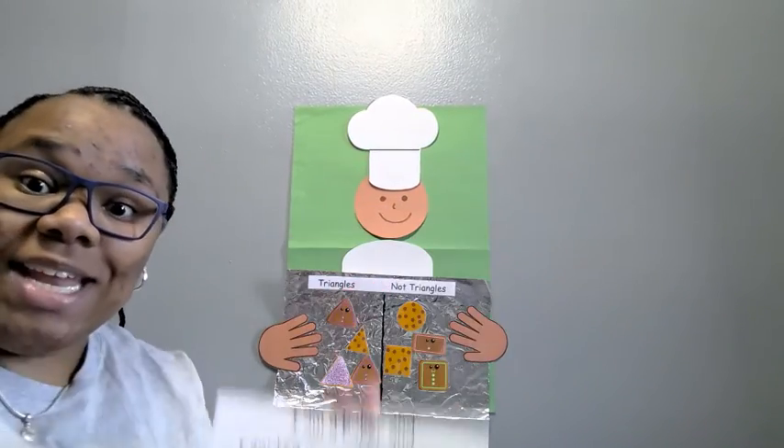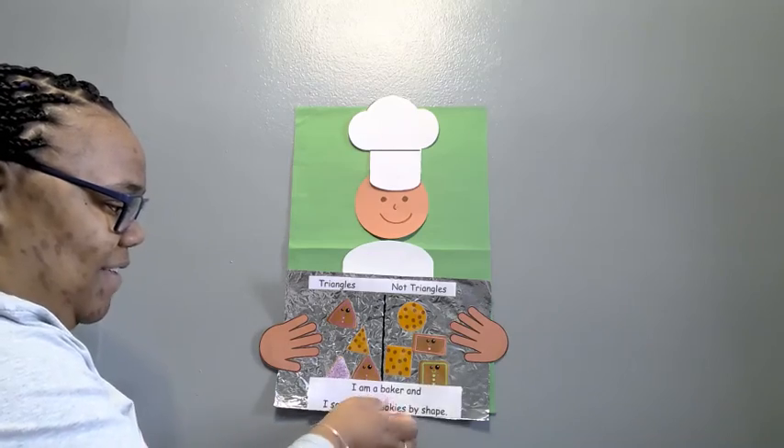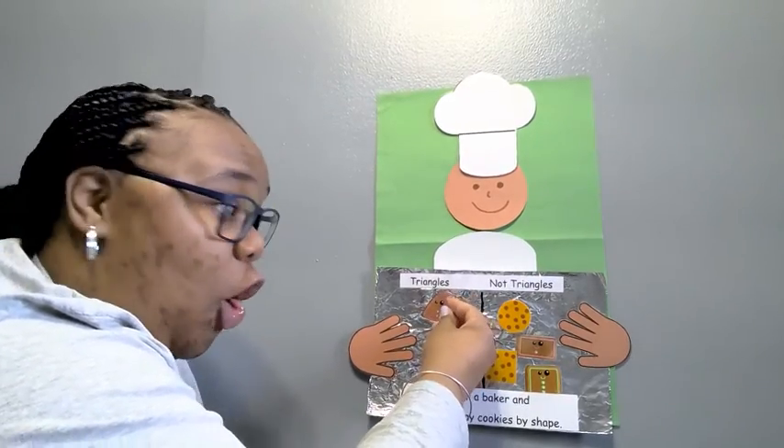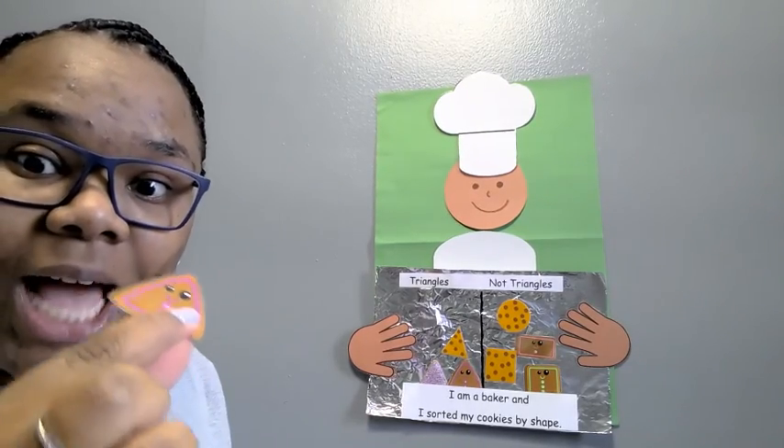Yes, you are and yes, you did. Now have fun eating only the cookies with three sides. Let's go! Bye, bye. Thank you.